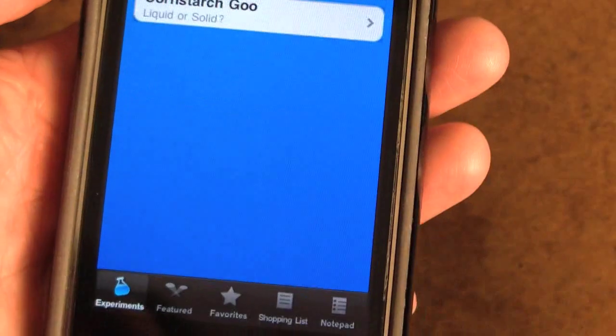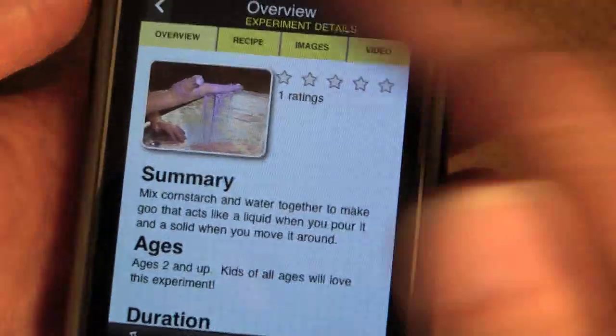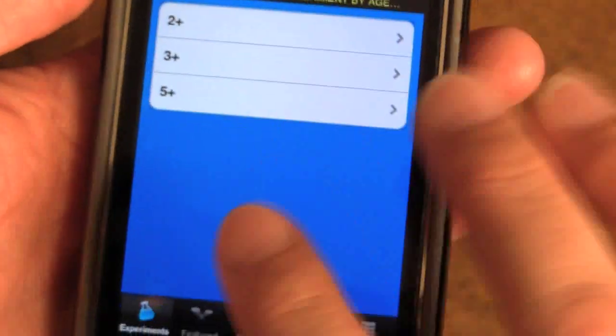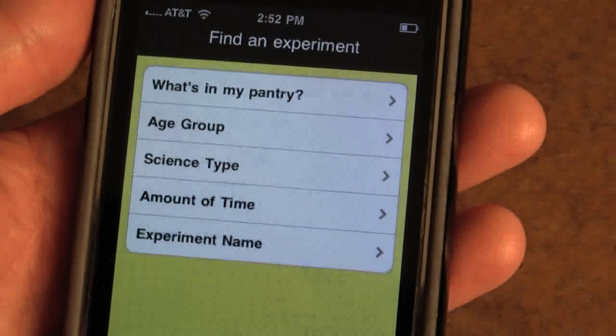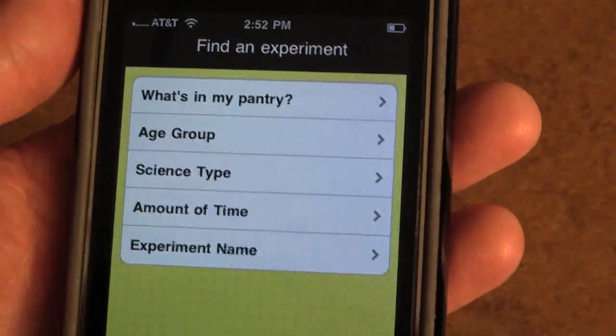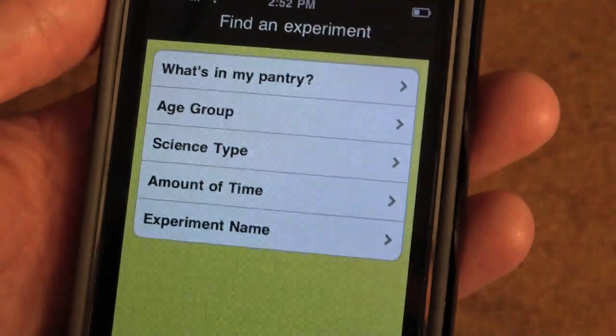So which experiment can I do with a two-year-old? I can make cornstarch goo — definitely a fun little app and a great idea. I will let you know when it comes out more fully in October or November of 2011. Thanks for watching, bye!